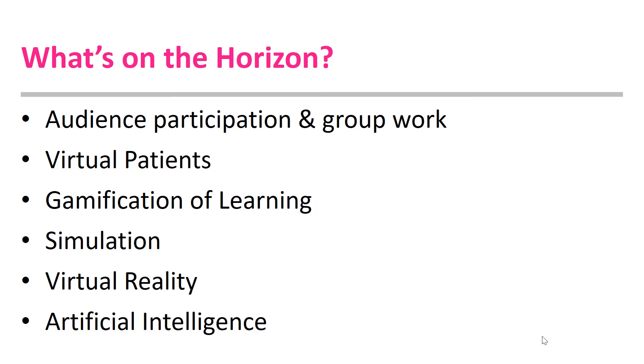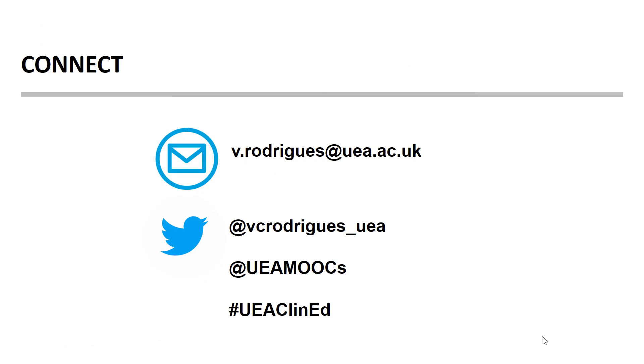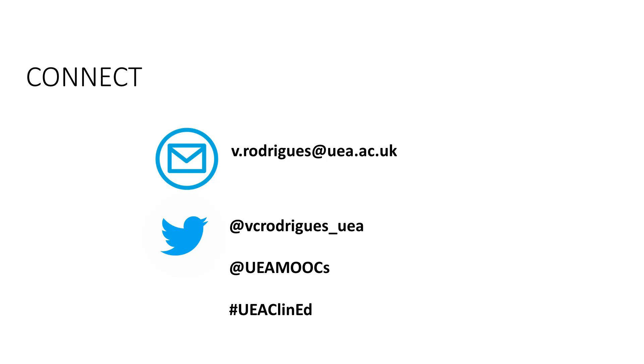I hope this session has given you an understanding of research on the effectiveness of online learning, the key considerations for developing TEL, including barriers and challenges, and a brief look at what's new on the TEL horizon. If you have any queries or wish to discuss TEL further, please get in touch with me. Thank you.